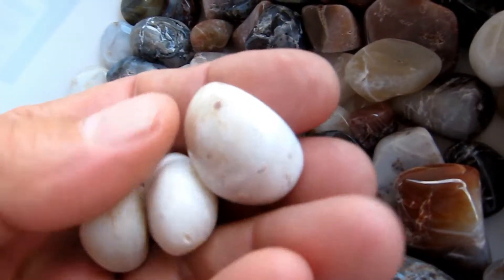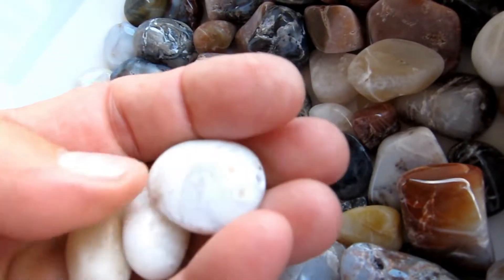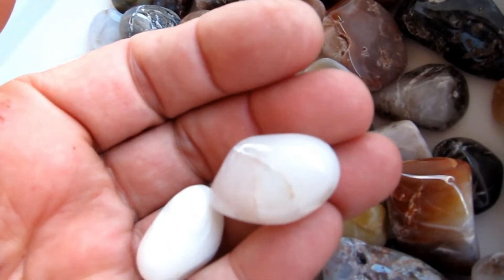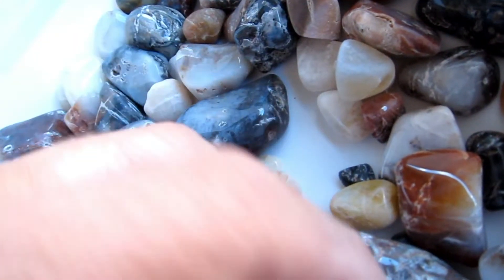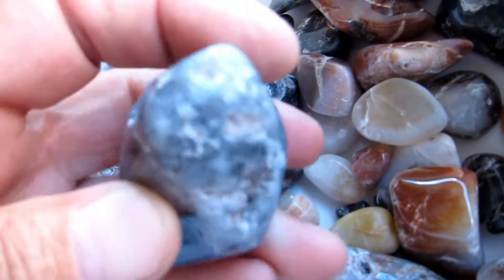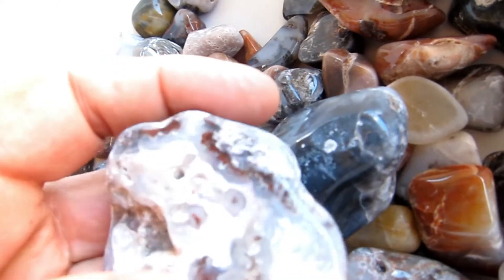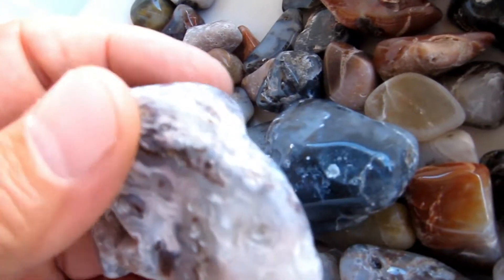These are some of the olive oatman agates. These are right from the path over which they walked. See the voids — they're big and rough. Those are the ones I like to tumble.